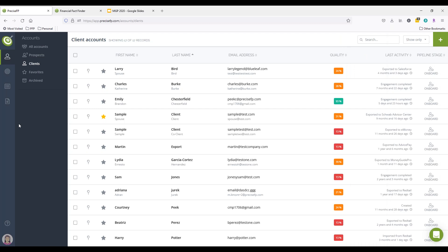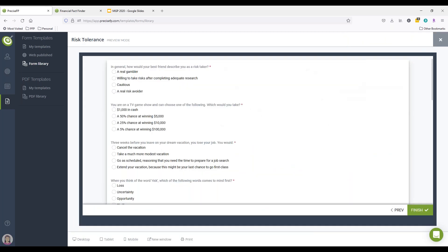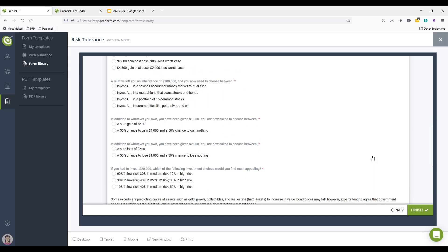Your client, on their side, is just inputting the data into one form. Going back to the library, you can get a sense of the different ways to use PreciseFP to data gather — fact finding is the predominant way firms use us. But we also have risk tolerance included at no additional cost. Data gathering is our primary focus, risk tolerance is not, so we're kind of 'less is more' on that — it's 13 questions, scientifically validated. They fill it out, get a score, and you can have that conversation around risk.